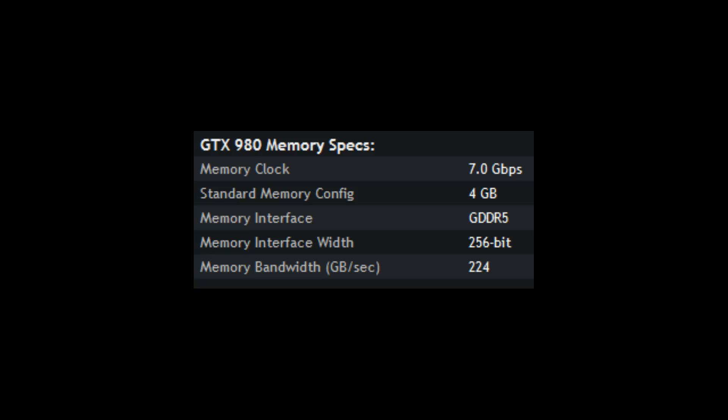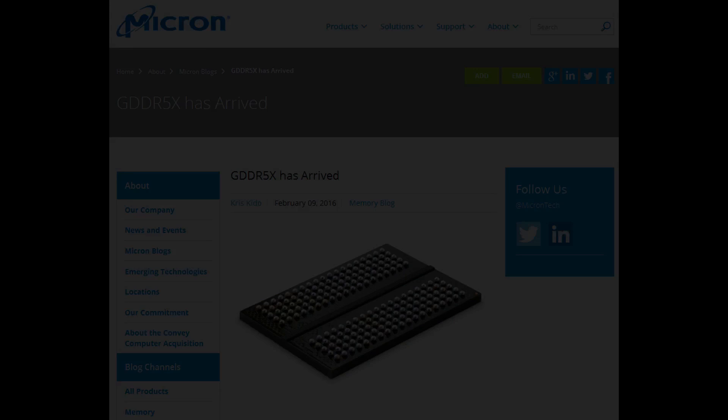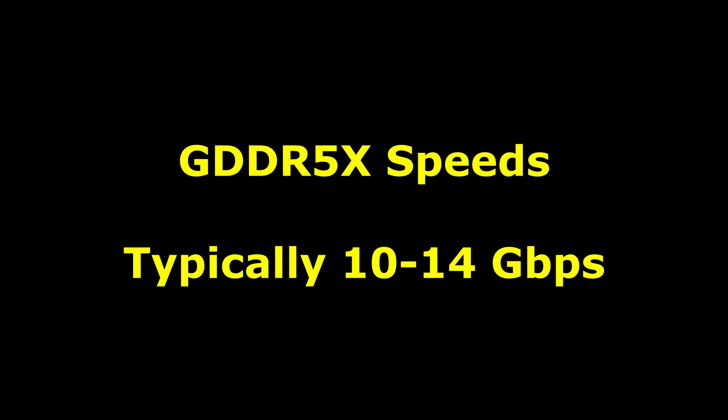So why am I talking about this? Well, there's been a lot of rumors about a new memory spec known as GDDR5X — that part isn't a rumor, this exists. But the rumors started later last year, early this year, that this new GDDR5X memory would be getting used in graphics cards, specifically those that are coming at the middle of the year. In other words, a lot of the tech press believe that GDDR5 is on the way out, to be replaced by GDDR5X. The reason being that GDDR5X is capable of between 10 and 14 gigabits per second.